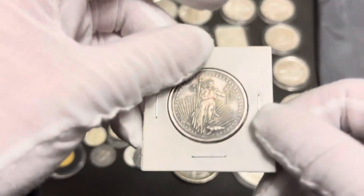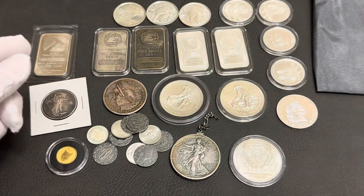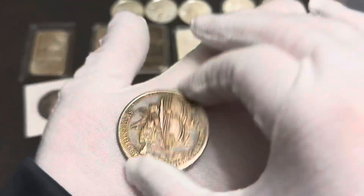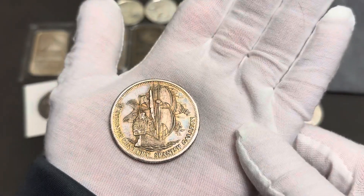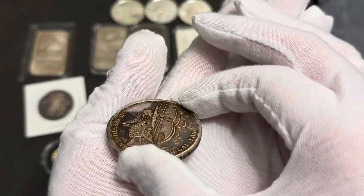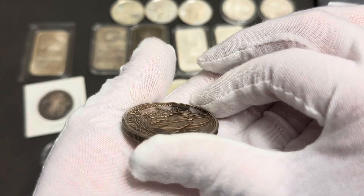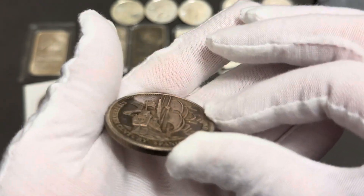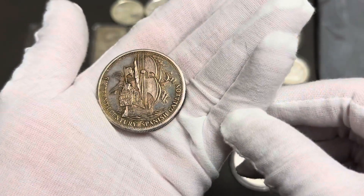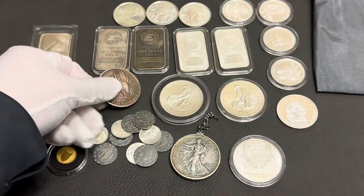This is a Silvertown half-ounce. This is pretty cool — I couldn't pass this one up. Look at that. The toning on this is amazing and it's higher relief. I don't know if the camera is going to pick it up or not, but check that out. It looks like it's popping off the round. And the back is just blank. So that was exciting to find.